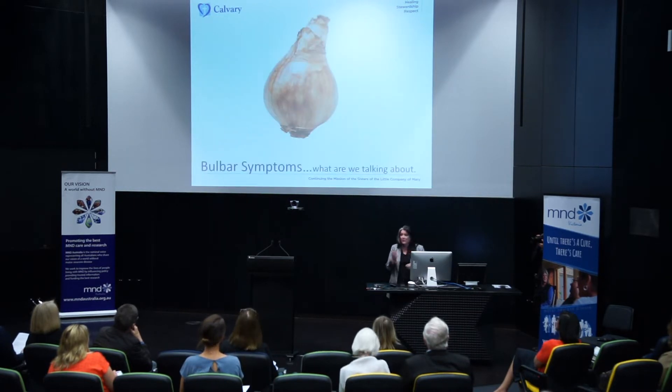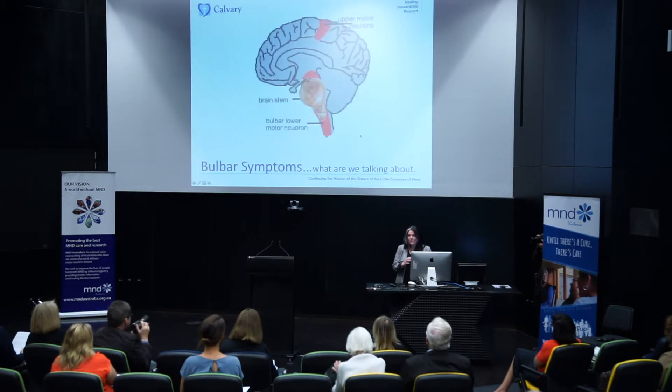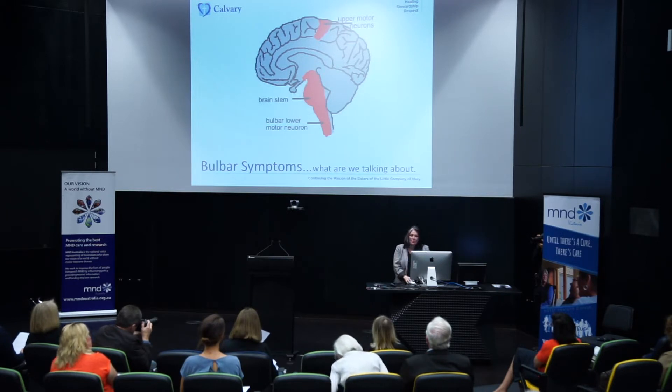So bulbar symptoms — we've heard a little bit about bulbar symptoms this morning. What are we actually talking about? We're talking about changes to the muscles and nerves that we use for speech and swallowing. They're referred to as bulbar symptoms because of the similarity in shape to that part of the brainstem where these nerves pass through — it looks like a bulb.